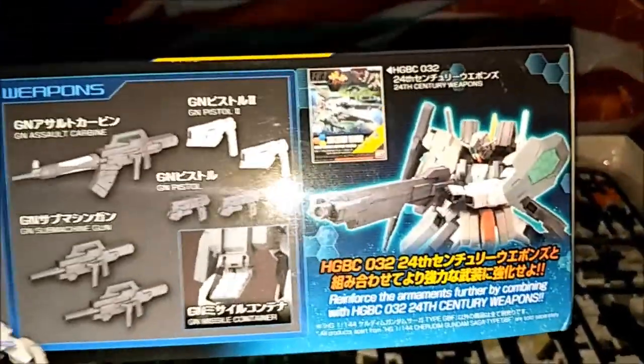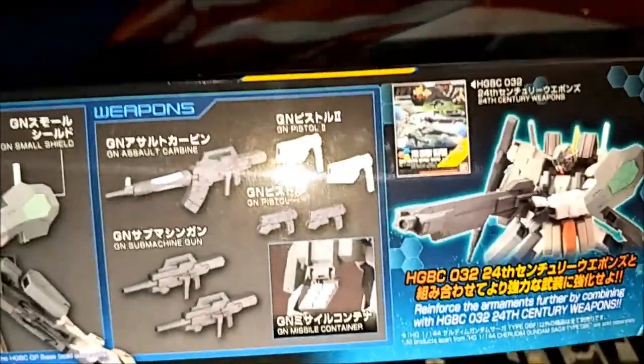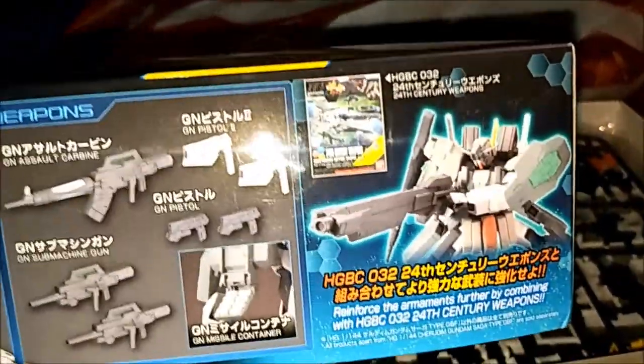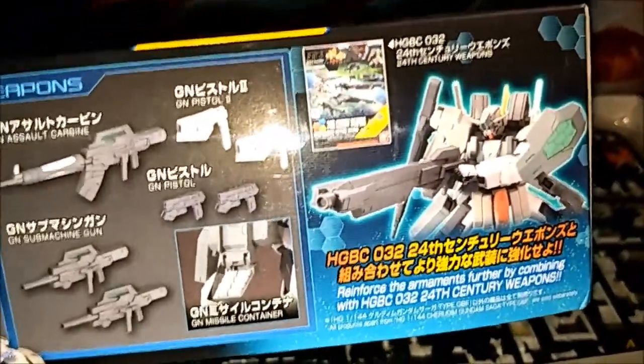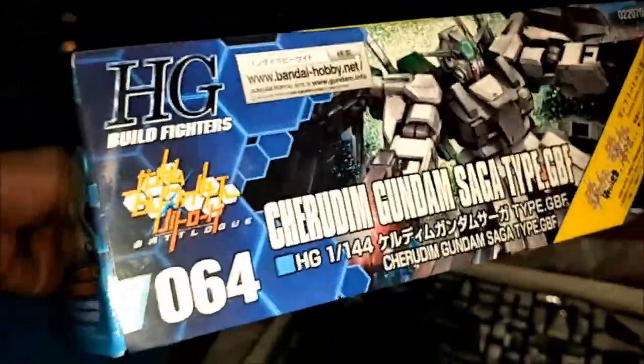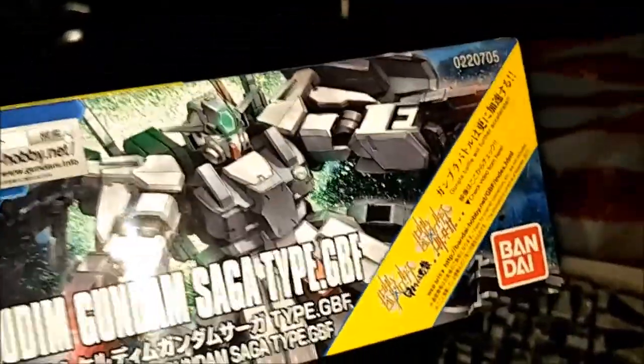Also additional here — I got a High Grade Build Custom 24th century weapons. Additional is a GN Short and Long Beam Rifle and GN Buster Sword. I have that to share as well. There's the price — look at this, $0.64. Yes, very good.